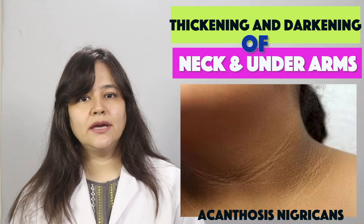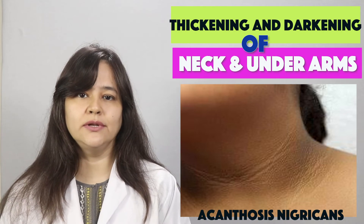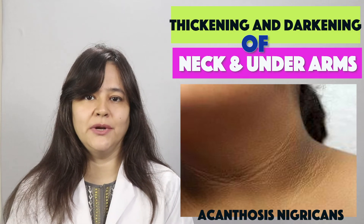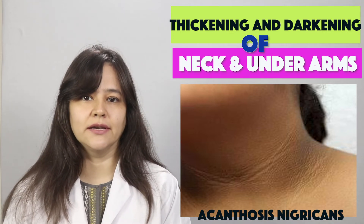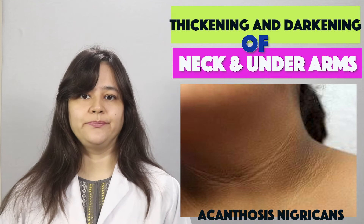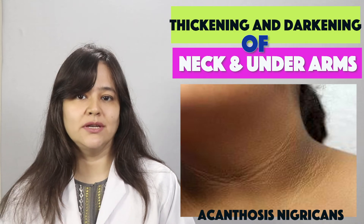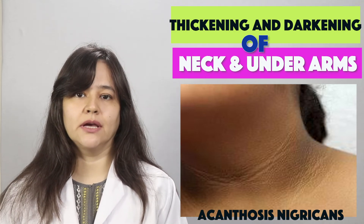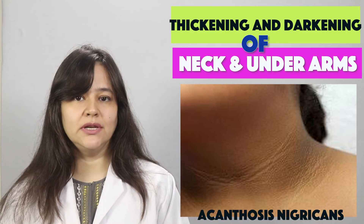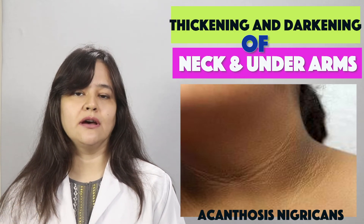Personal hygiene is also very important because these affected areas are prone to occlusion and sweating with friction. Avoid wearing tight clothes. A dermatologist can prescribe creams containing retinoic acid, alpha hydroxy acids, and salicylic acid, which can gradually improve the skin texture in affected areas.